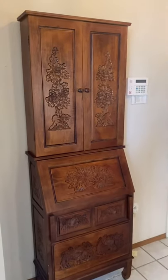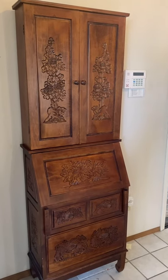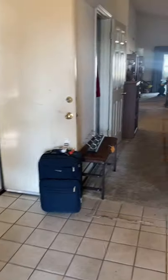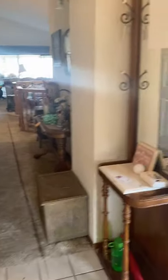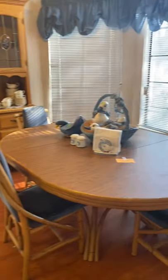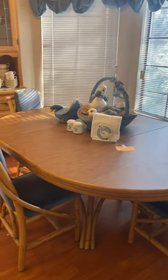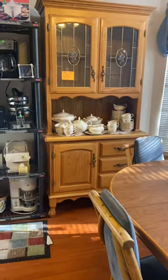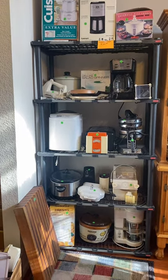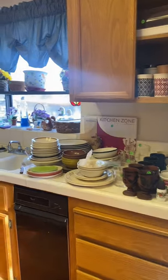I'm going to show you through this house starting here with a nice carved secretary hutch. As first as you come in the house we have the kitchen. There's a bamboo table with four chairs, a small china cabinet, appliances, and your usual kitchen items.